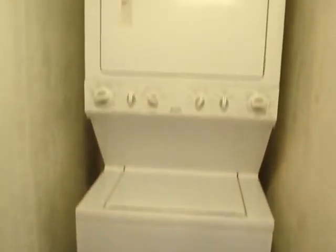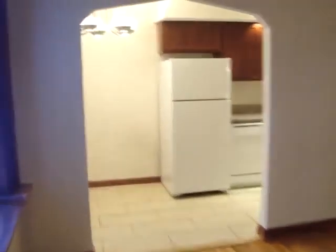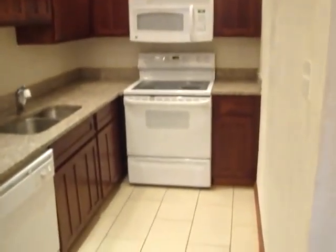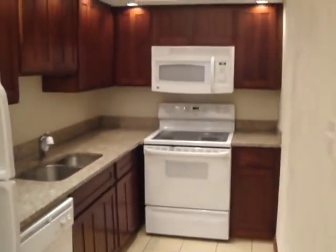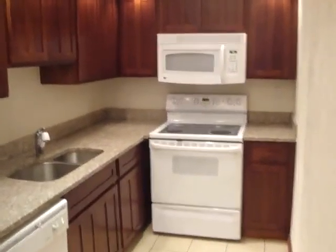Tucked away in back is your washer and dryer, which is included in every apartment. Over to the kitchen area, you've got a breakfast nook — put a high top table there, a couple chairs, works great. And your full kitchen: cherry style cabinets, granite countertops, dishwasher included, microwave included as well — everything that you would need to live.